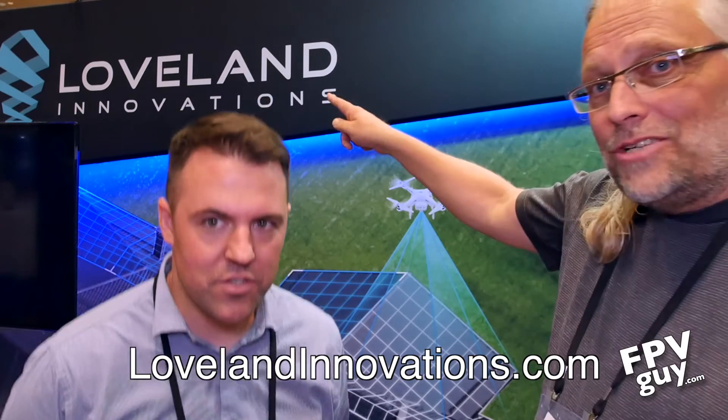As drones become more accepted, companies are trialing and adopting the technology. They don't currently offer insurance as part of the model but recommend providers — it's about $20 a month and you should bake that in. Check them out at lovelandinnovations.com. Make sure to click subscribe, share the link, and we'll see you for the next In The Drone 2018 video.